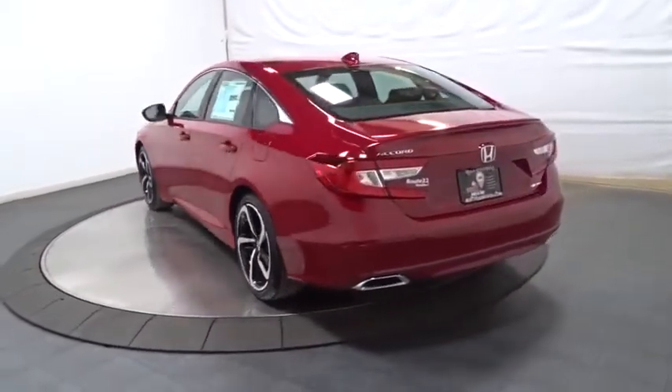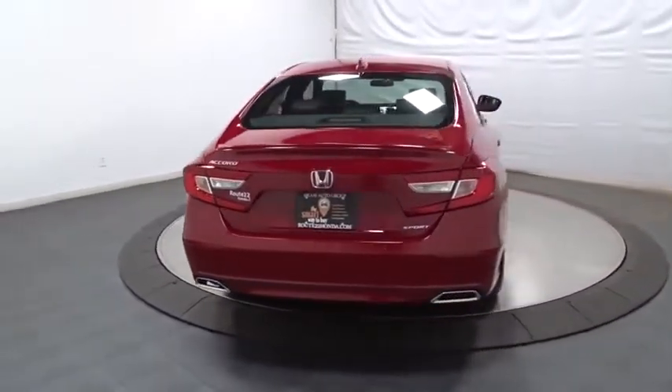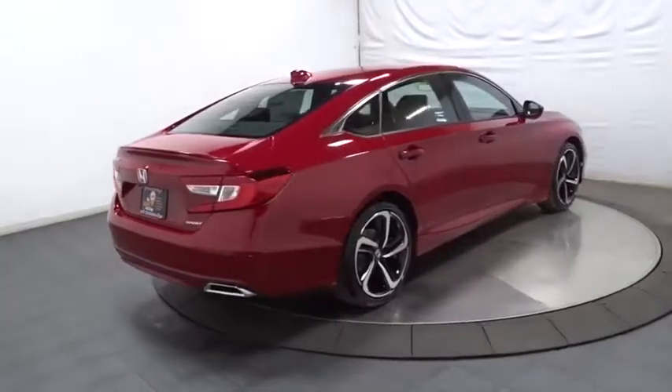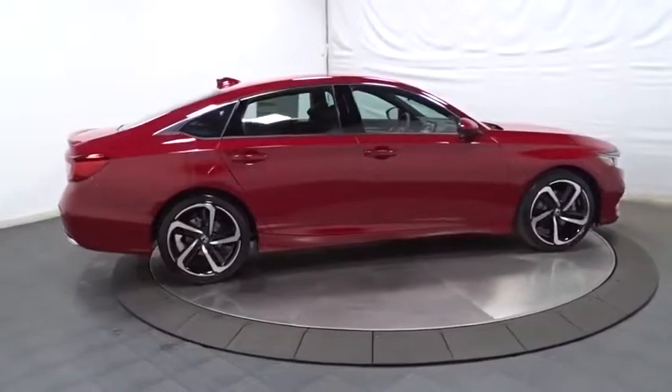Backup camera, keyless entry, leather-wrapped steering wheel, Bluetooth, front-wheel drive, fog lights, trip computer, brake assist, outside temperature gauge, day and night rear view mirror, tachometer, cloth seat trim, engine immobilizer.